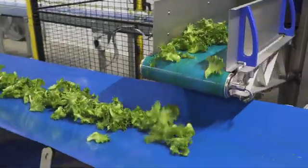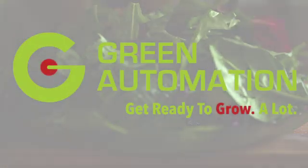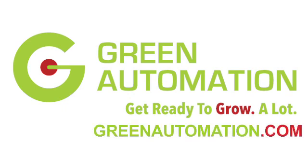Thereby the consumer really has a better product — a better product that's better for the consumer, it's better for the environment, it's better for everybody. Learn more today about Green Automation, making fresh, sustainable, and locally grown leafy greens the new normal. For more information, visit GreenAutomation.com.